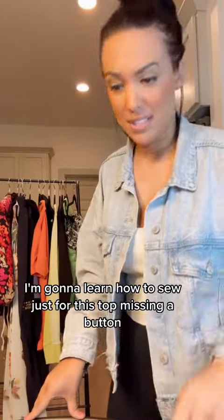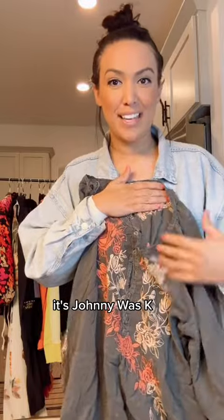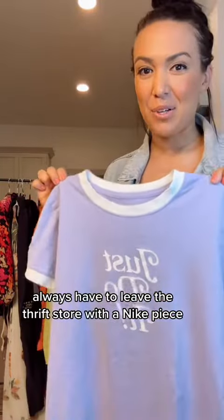The next one — I'm going to learn how to sew just for this top. It's missing a button, but it's Johnny Was. I'm picking up Johnny Was at a thrift store. If it's ripped down the middle, it's Johnny Was. There's probably a TikTok video on how to sew a button on. You have to leave the thrift store with an icky piece sometimes.